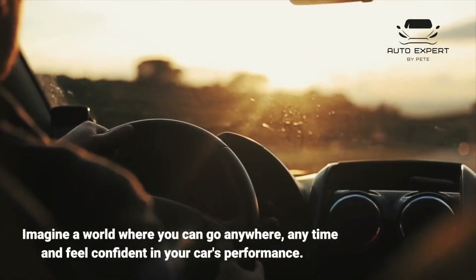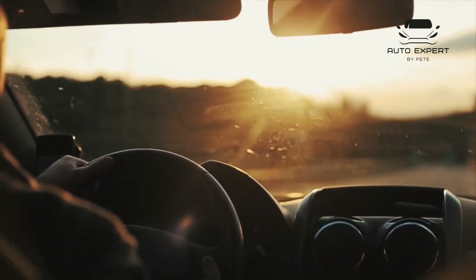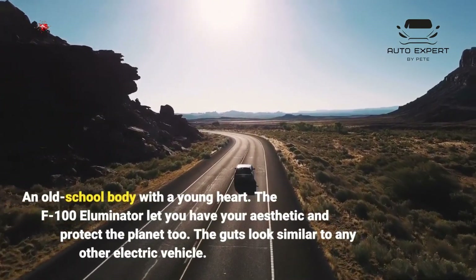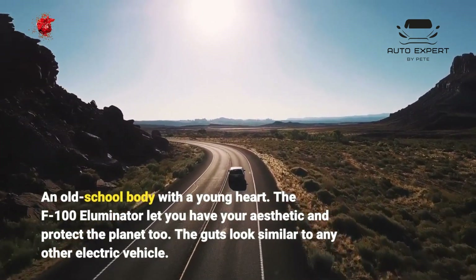Imagine a world where you can go anywhere, anytime and feel confident in your car's performance. An old-school body with a young heart — the F100 Illuminator lets you have your aesthetic and protect the planet too.